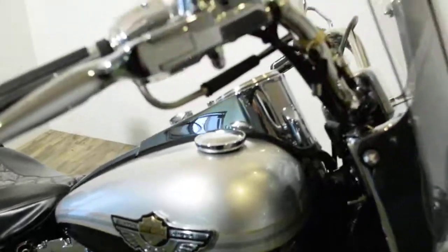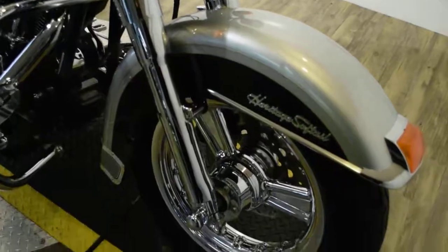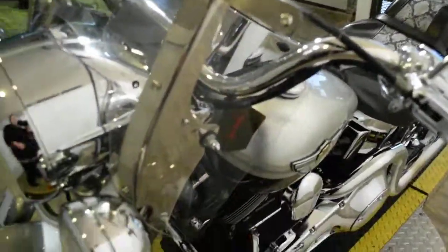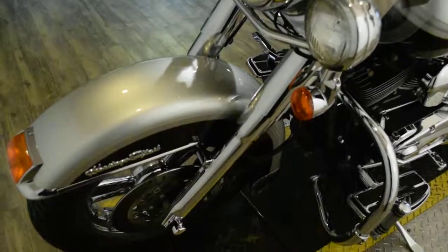Give us a call at 847-526-0500, or you can come check this bike out in person. We're located 45 minutes north of Chicago and our address is 315 North Rand Road in Wakanda, Illinois.